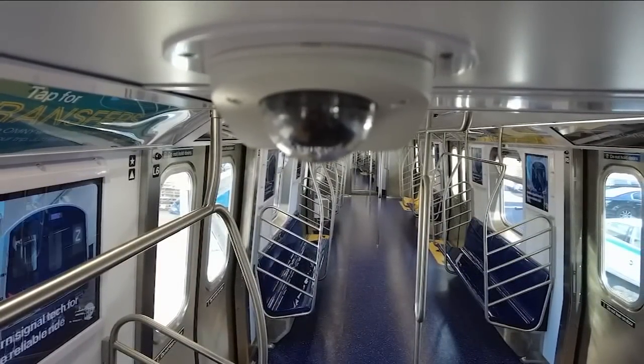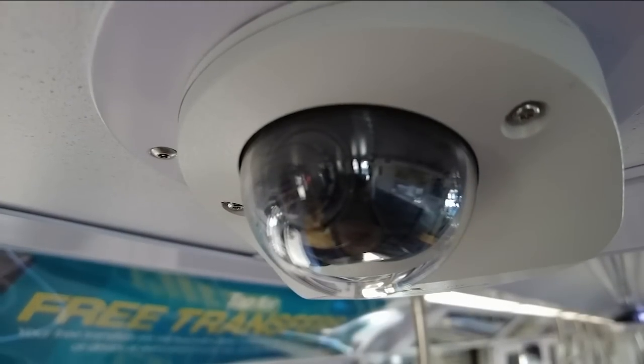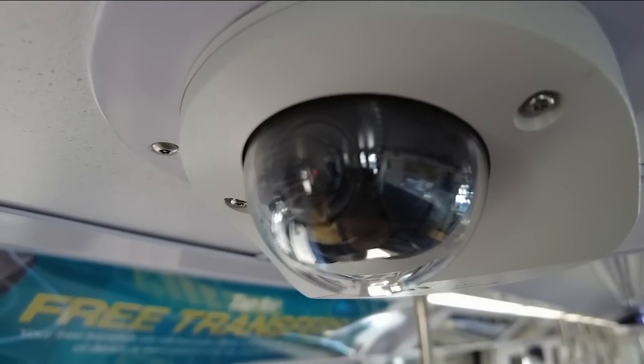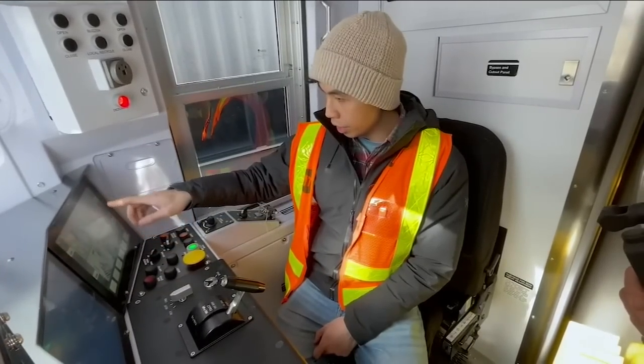Onboard security is enhanced with an extensive network of surveillance cameras — literally dozens spaced throughout the train — which can be monitored in real time by train operators and conductors.